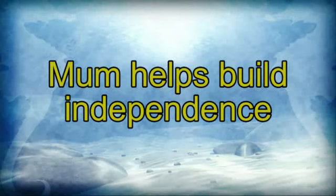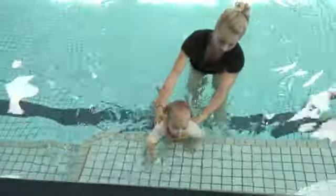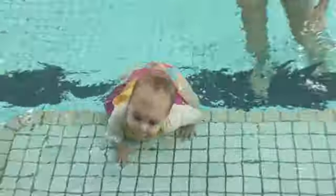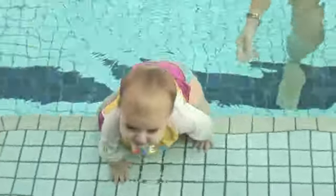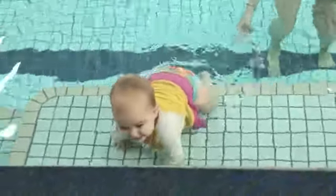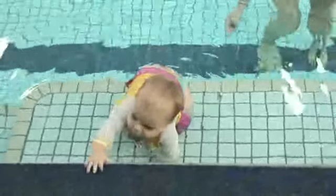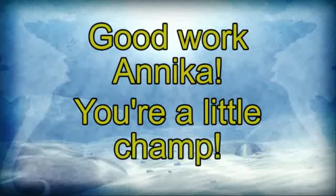Mum helps build independence. Go. Just leave her. Just leave her. Just leave her. Oh, good work, Anika. You're a little champ.